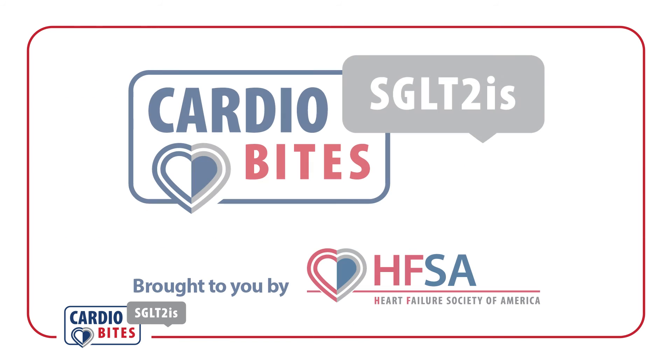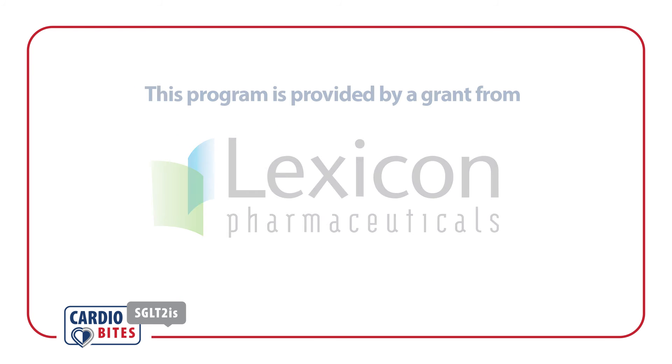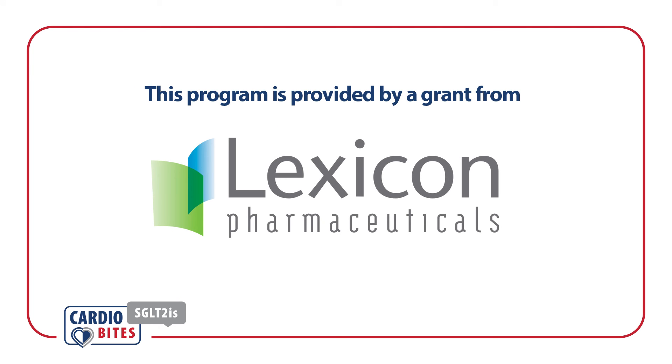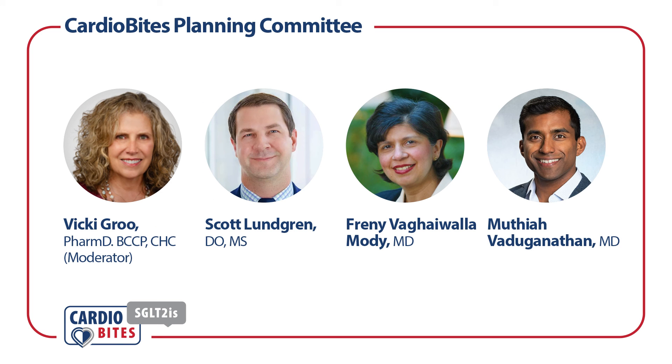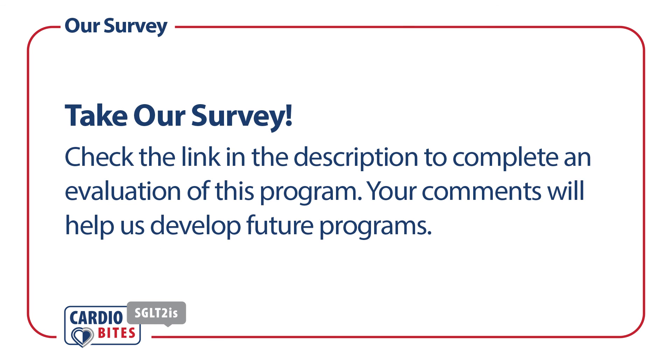Thank you for tuning in to this edition of CardiBytes, brought to you by the Heart Failure Society of America. Support for this program was provided by an independent grant from Lexicon Pharmaceuticals Incorporated. I'm Vicki Grew, a clinical pharmacist at University of Illinois Chicago. Please complete this short survey to help us identify more programs that may be of interest to you.